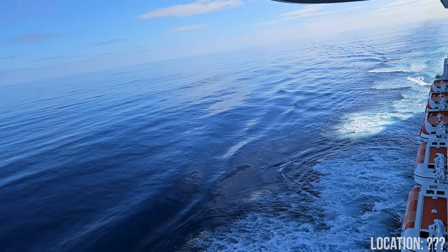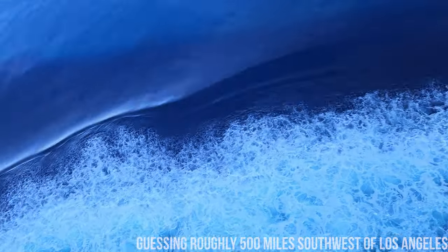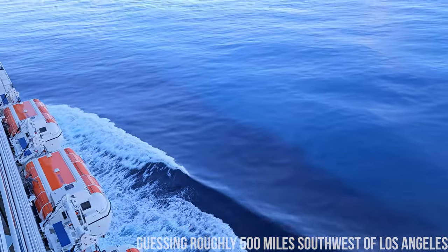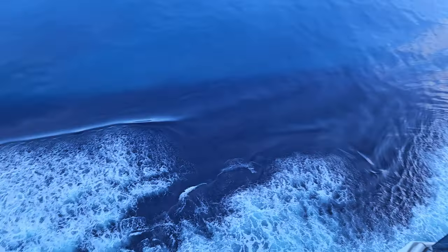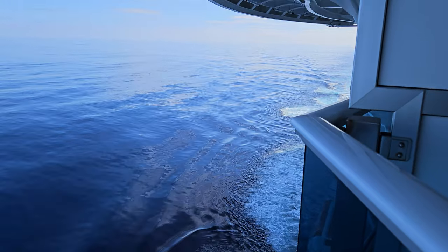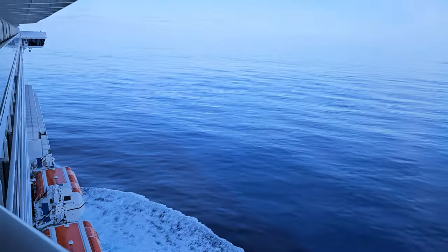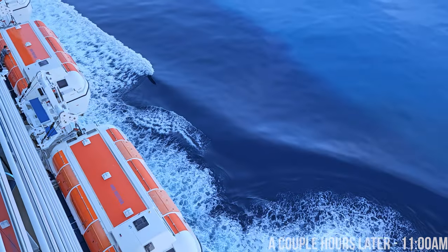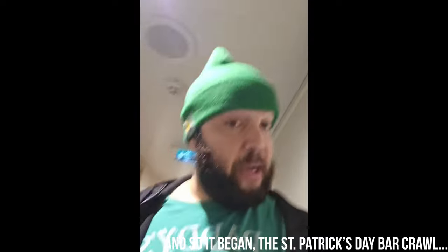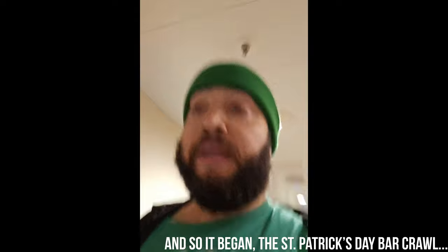They'll have to survive the battle of the St. Patrick's Day bar crawl on the second day of sailing. There will be alcohol, drunken passengers, and possibly drunken cruise ship staff — anything goes in international waters. Will the brave sailors survive to pass on their tales of the high seas? That'd be St. Patrick's Day kids — about 30 minutes to the bar crawl.